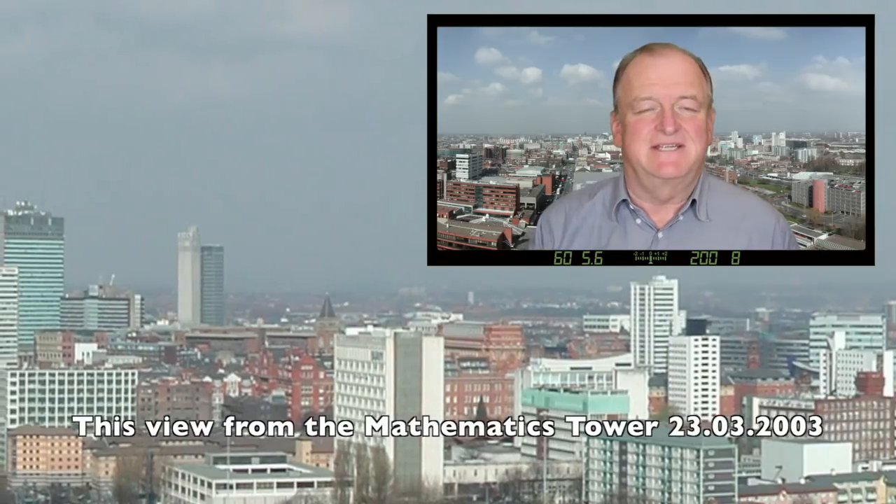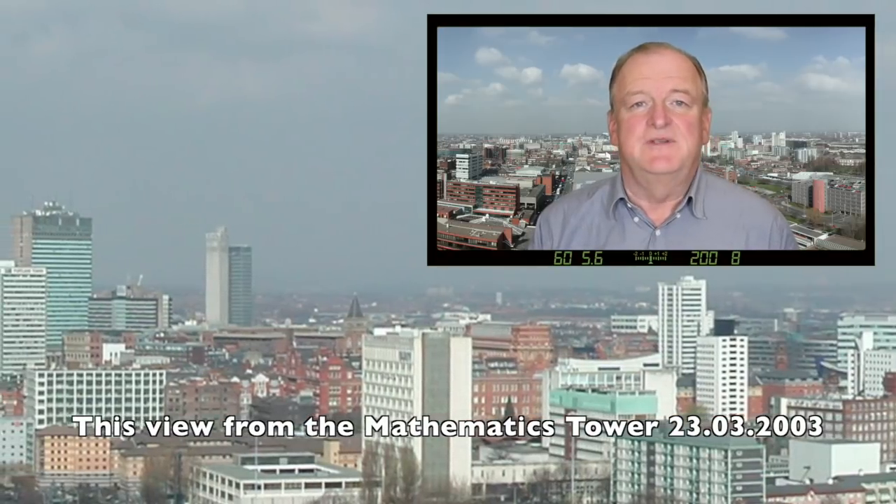Hello and welcome to Manchester. In this video I present my top 50 best and worst modern buildings in Manchester, starting with the bad ones.